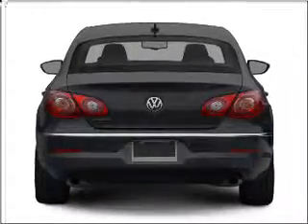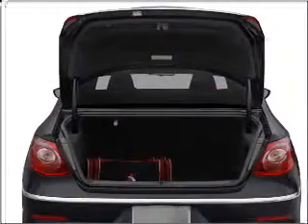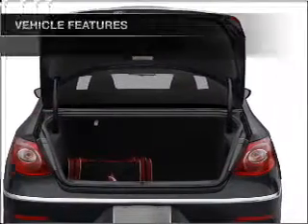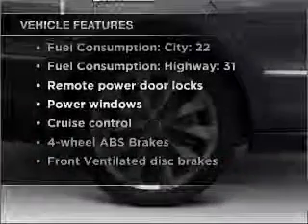Premium wheels lend a distinctive appearance. The anti-lock braking system will keep you safe on the road. Pamper yourself with memory settings. And with these notable features, you won't want to miss out on the opportunity to own this amazing vehicle.